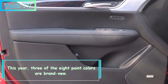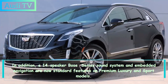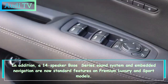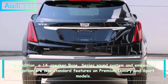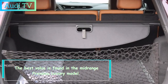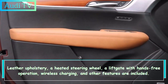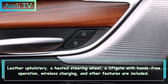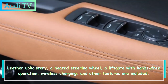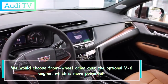The Cadillac XT5 receives only minor updates for the 2023 model year. Three of the eight paint colors are brand new. A 14-speaker Bose sound system and embedded navigation are now standard features on Premium Luxury and Sport models. The best value is found in the mid-range Premium Luxury model, which includes leather upholstery, a heated steering wheel, a hands-free liftgate, wireless charging, and other features.